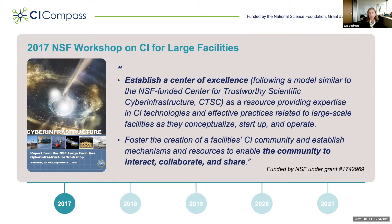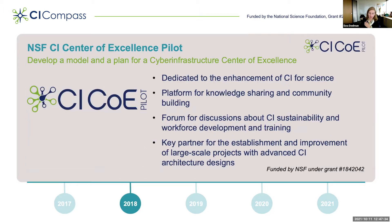Given these recommendations, my team and I developed and submitted a proposal to NSF to build a cyberinfrastructure center of excellence. This proposal was funded as a pilot, and its goal was to develop a model and a plan for a cyberinfrastructure center of excellence that will serve the major facilities. We wanted this center to be dedicated to the enhancement of CI for science, a platform for knowledge sharing and community building, a forum for discussions about cyberinfrastructure sustainability and workforce development, and a key partner for the establishment and improvement of large-scale projects with advanced cyberinfrastructure architectural designs.